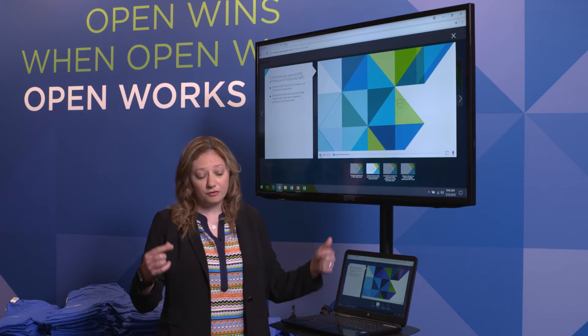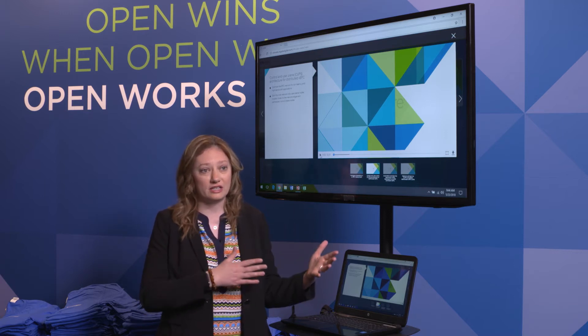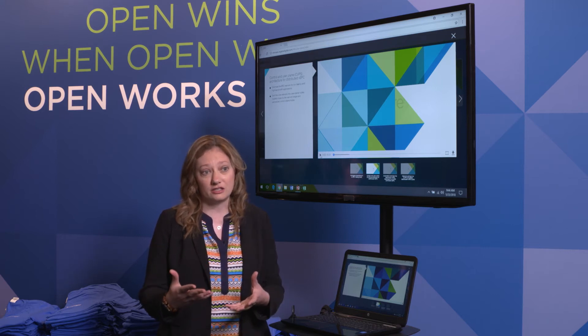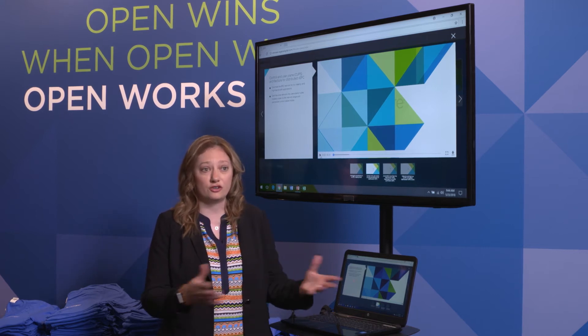There are a few key differentiators in this platform that make it unique, and that's the better together story we see with bridging Affirmed with the VMware vCloud NFV platform. There are a few different integration points that give us an end-to-end service architecture that allow you to monitor and manage this, as well as provide EPC services to your network.